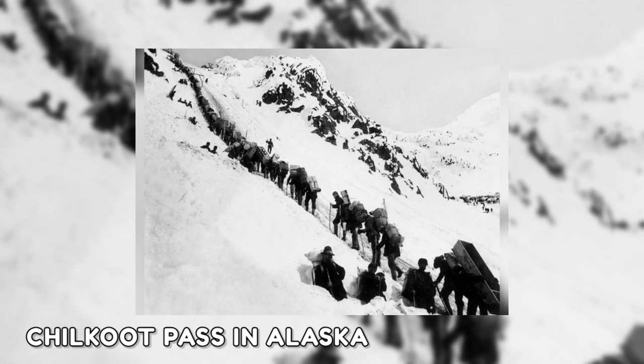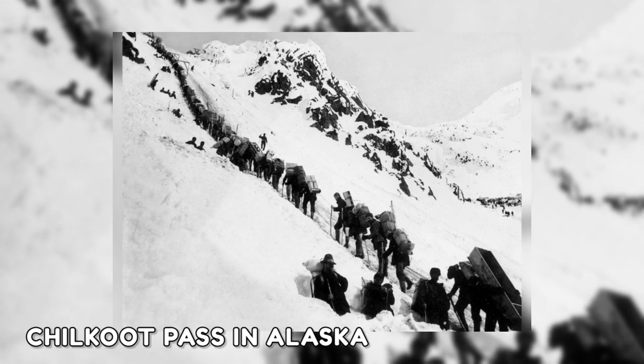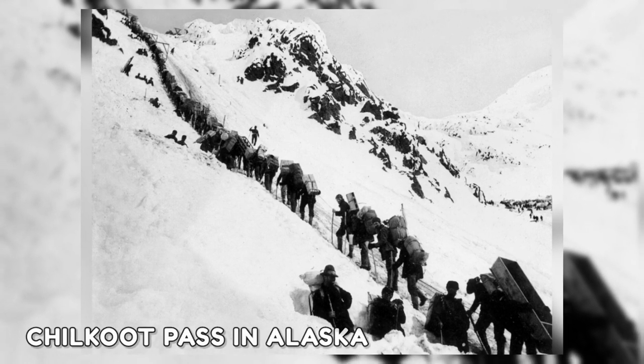The next shot, captured in 1898, depicts gold seekers walking down the path. The 26-mile Chilkoot Pass in Alaska, known as the Golden Staircase, was traversed by hopeful and extraordinarily brave prospectors during the Klondike Gold Rush.